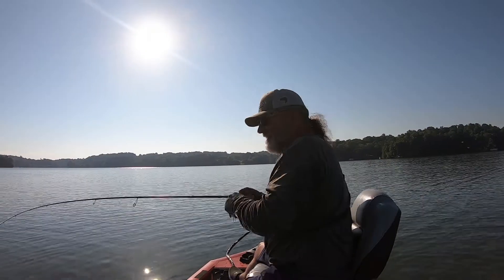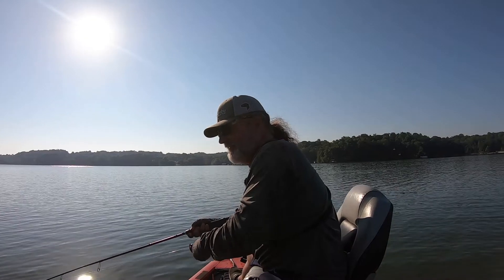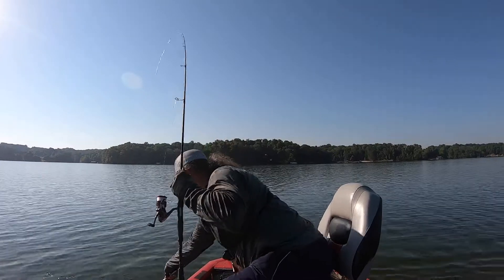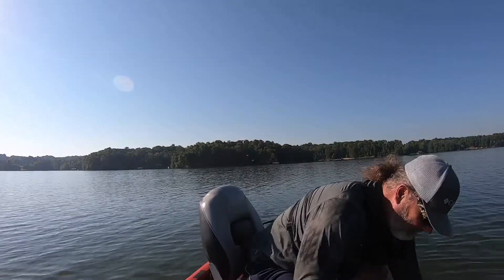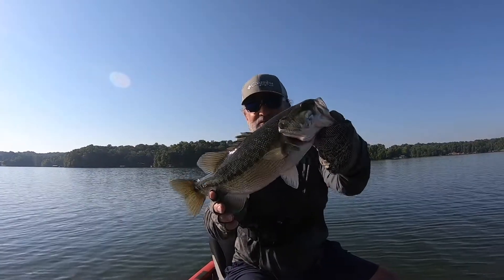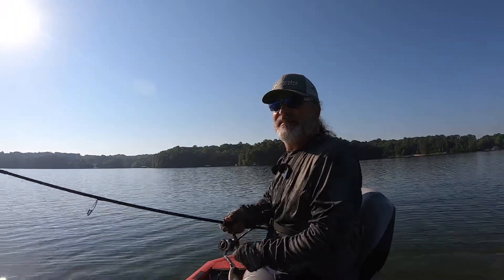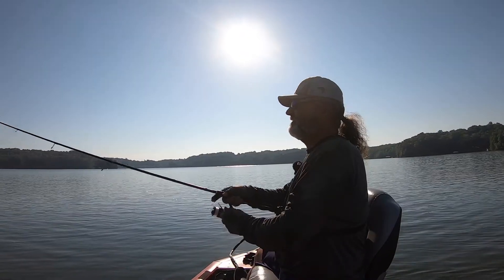He hit it, missed it, came back and got it. It's a good one too. Nice — I don't know, two, two and a half pounds. Nice spot. I'm throwing my hair jig. Fishing is slow right now today for whatever reason, so I'm having to just finesse the heck out of them.